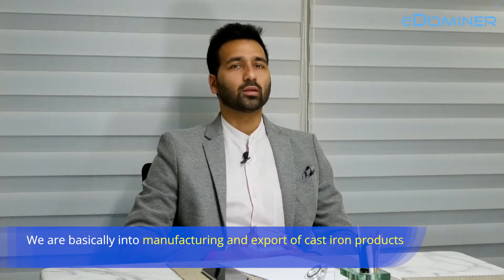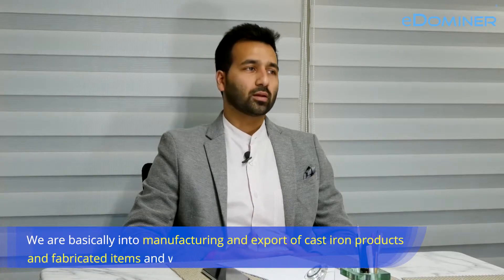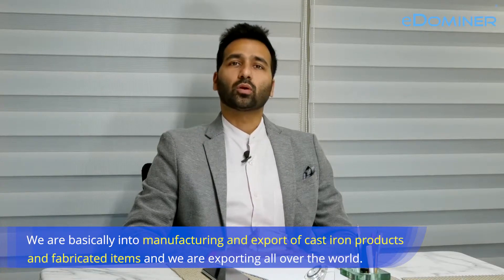My name is Atul Jininwala. I'm the director of PANAC Hightech Engineering Private Limited. We are basically into manufacturing and export of cast iron products and fabricated items, and we're exporting all over the world.